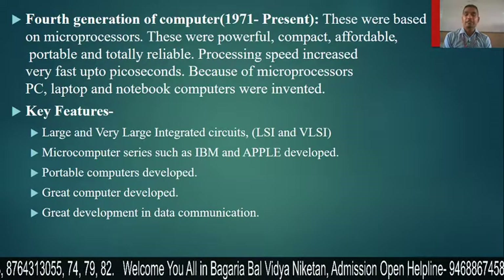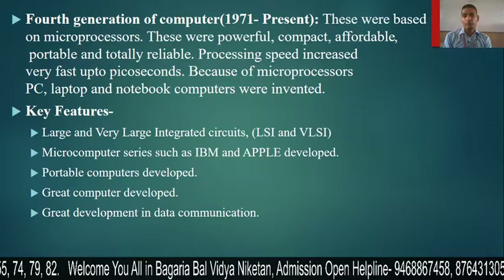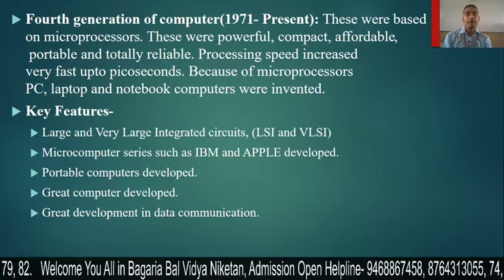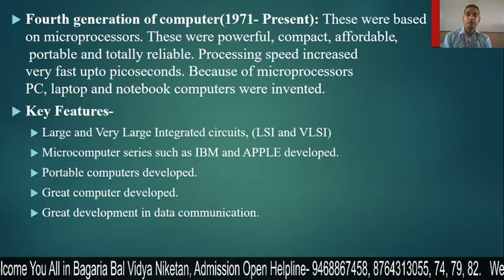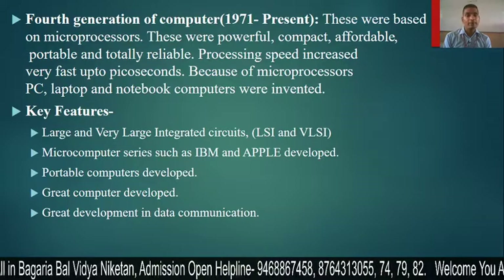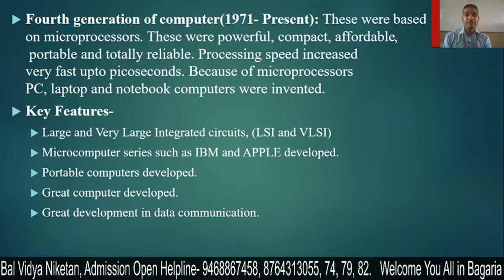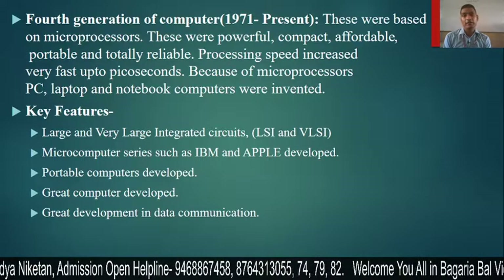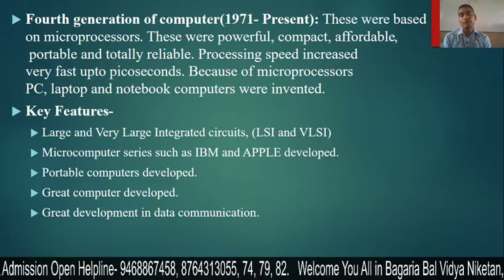Microcomputer series such as IBM and Apple were developed in this generation using microprocessors. Portable computers were also developed — small computers that you can take from one place to another.